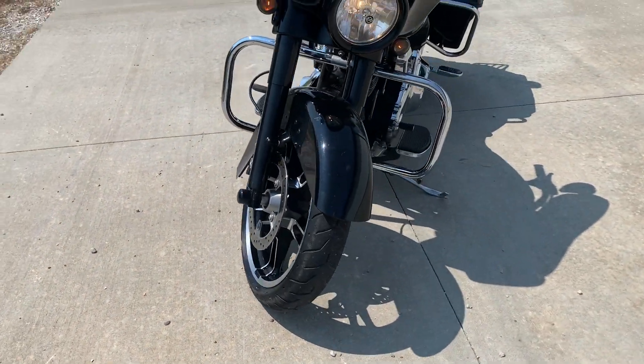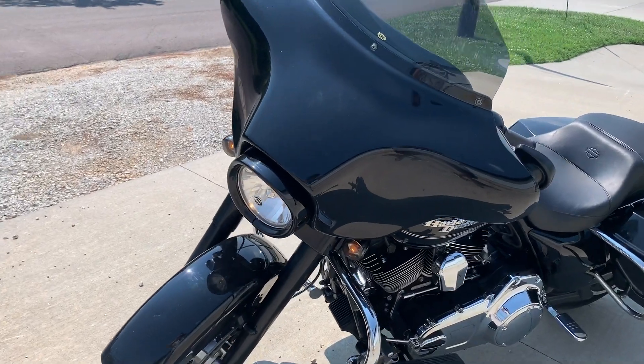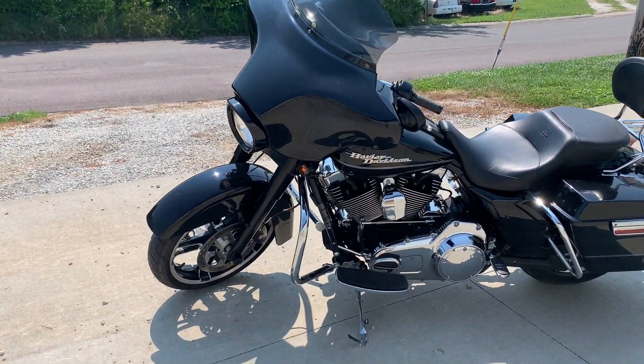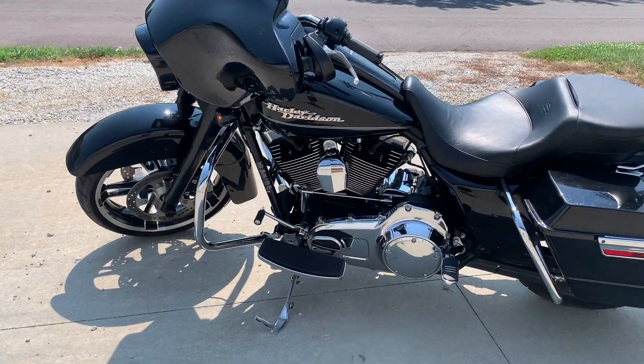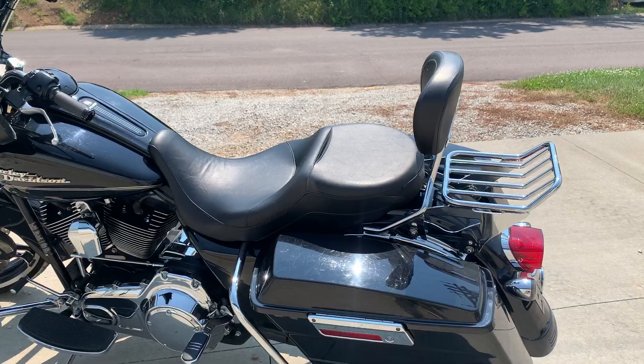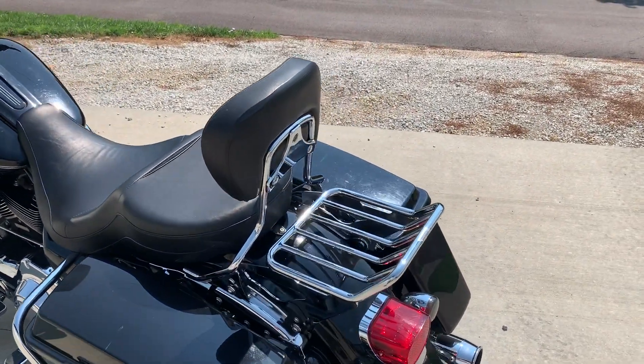Really sharp looking. Got the blackout thing going on the legs and the headlights, turn signals. Nice two-up seat with backrest and luggage rack.